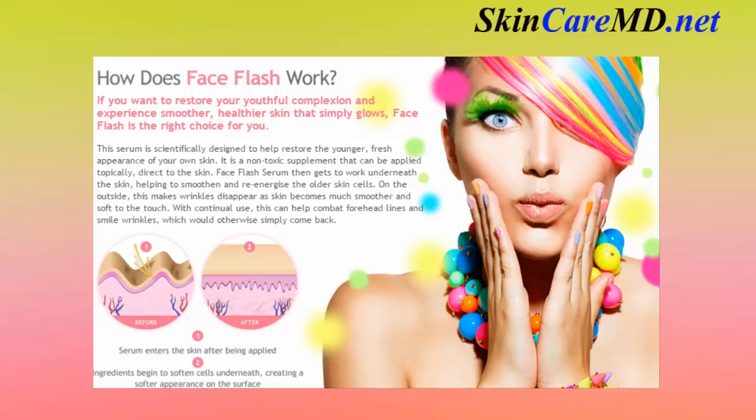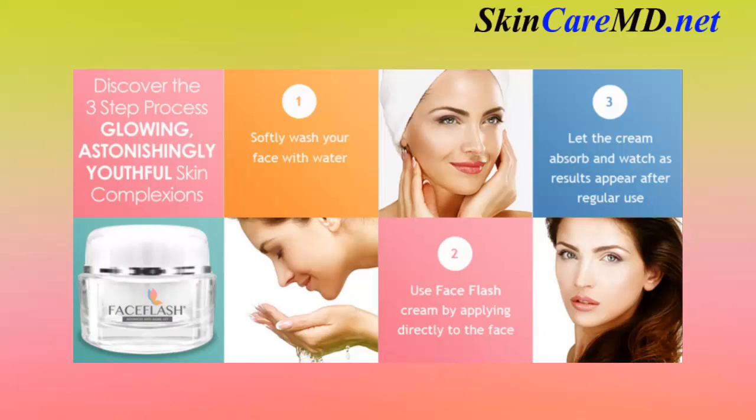Face Flash serum gets to work underneath the skin, helping to smoothen and re-energize the older skin cells on the outside. This makes wrinkles disappear as skin becomes much smoother and soft to the touch. With continual use, this can help combat forehead lines and smile wrinkles, which would otherwise simply come back.